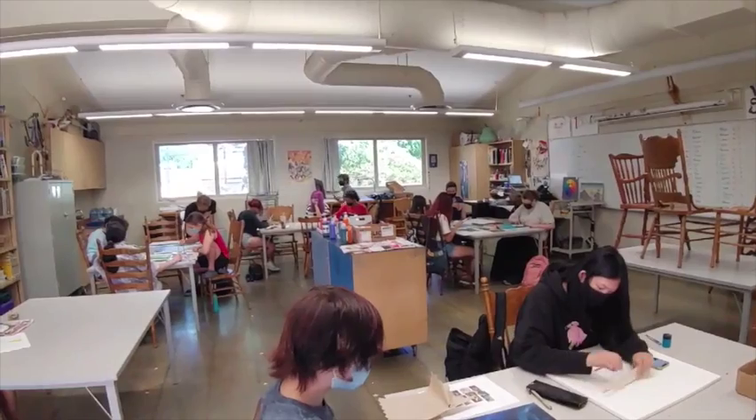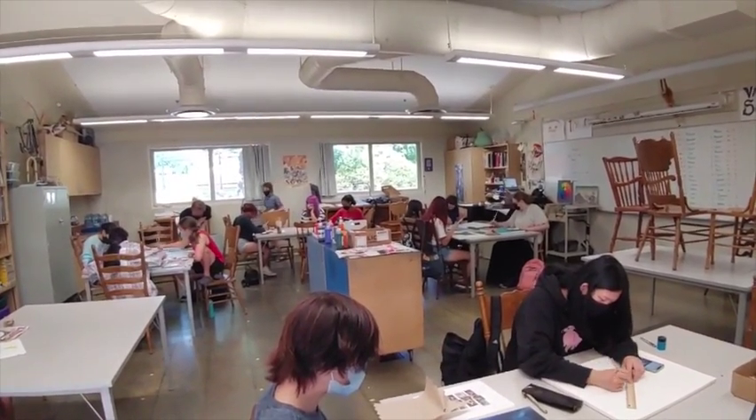Why did you choose to teach this class? So at the end of last school year, we sent out a poll to students about what they wanted to be taught during summer school, and painting is one of the things. I don't always get a chance to teach painting as a full lesson during the normal school year, because 120 to 150 kids a day painting is quite a bit. But in a smaller group, I was able to do it, and I'm happy to provide it to the kids.